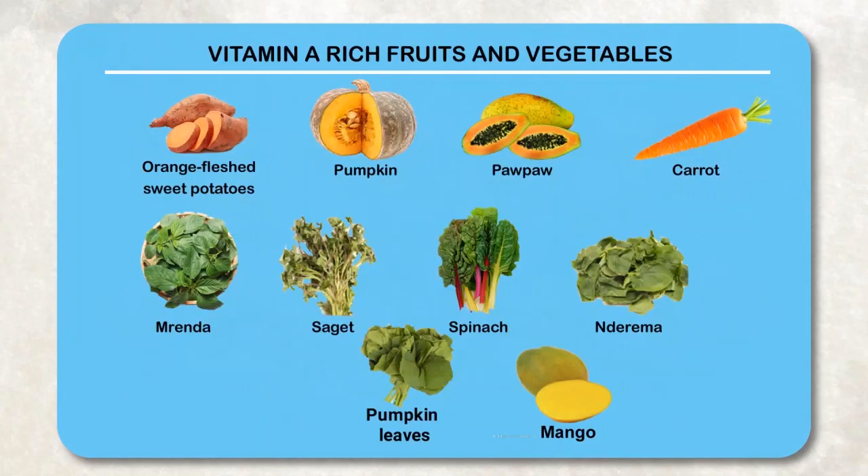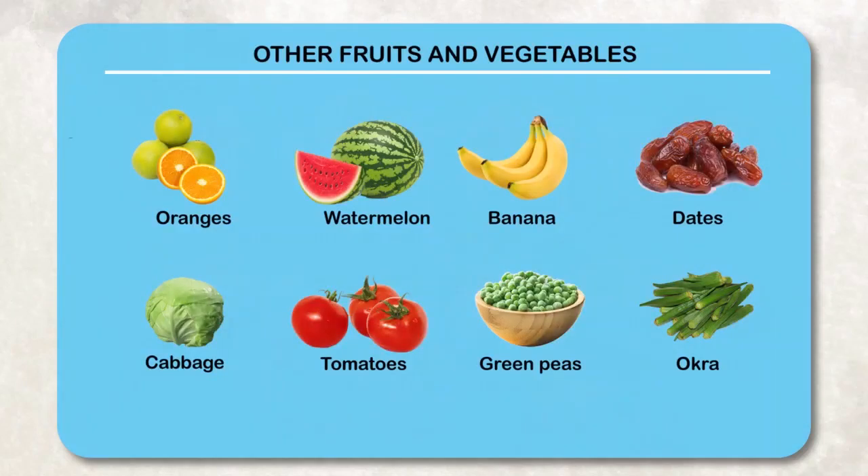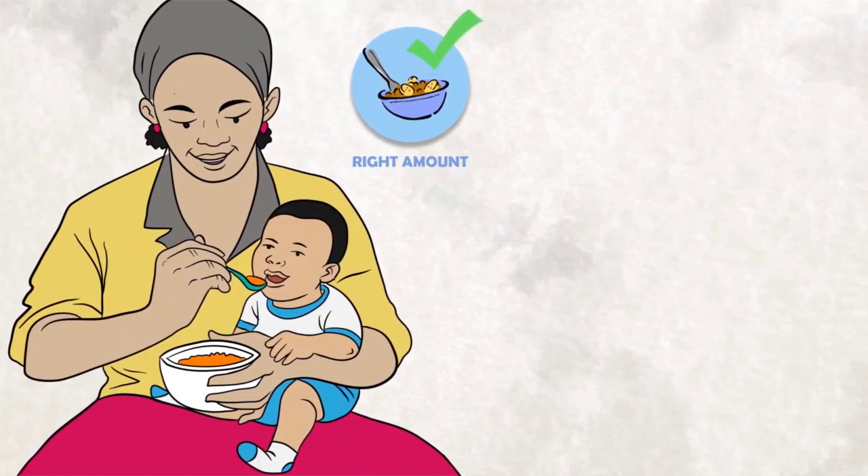Also choose from flesh foods like fish, poultry, and organ meat such as liver; vitamin A-rich fruits and vegetables such as pumpkin leaves, spinach, orange-fleshed fruits like purple mangoes, or vegetables such as pumpkins and carrots; and other fruits and vegetables such as ripe bananas, oranges, cabbage, and green peas.